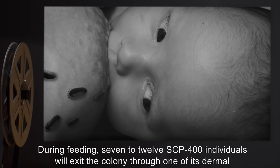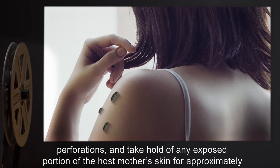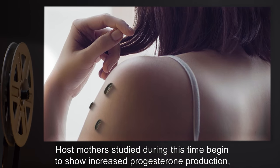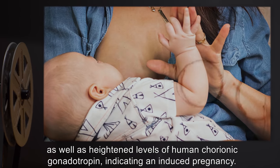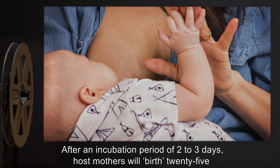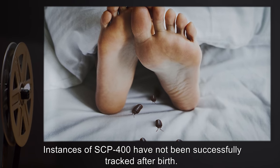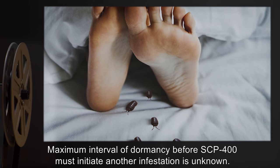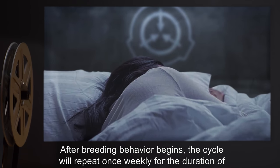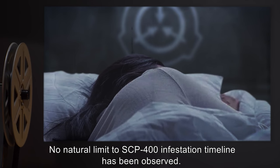During feeding, seven to twelve SCP-400 individuals will exit the colony through one of its dermal perforations, and take hold of any exposed portion of the host mother's skin for approximately ten minutes before returning. Host mothers studied during this time began to show increased progesterone production, as well as heightened levels of human chorionic gonadotropin, indicating an induced pregnancy. After an incubation period of two to three days, host mothers will birth twenty-five to fifty instances of SCP-400 during their next sleep. Instances have not been successfully tracked after birth. The cycle repeats once weekly, and no natural limit to SCP-400 infestation timeline has been observed.